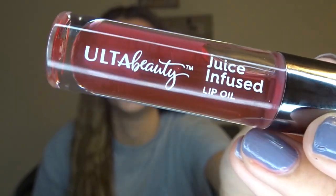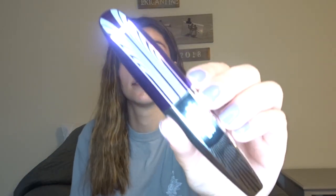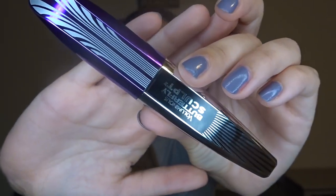This first thing was actually free — it just came with everything as a birthday gift. Ulta gave me a lip mask, which I tried and it was interesting, and they also gave me the Ulta brand juice-infused lip oil. I've kind of tried it out — it's basically like a lip gloss, just shiny.